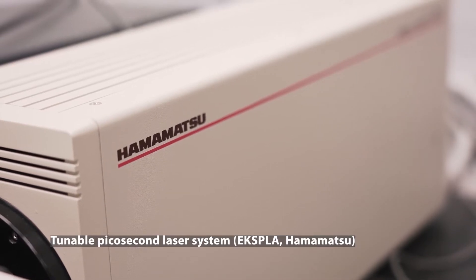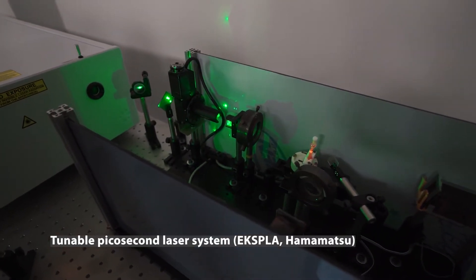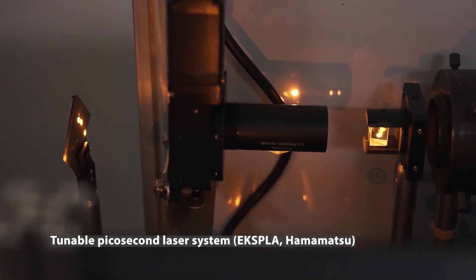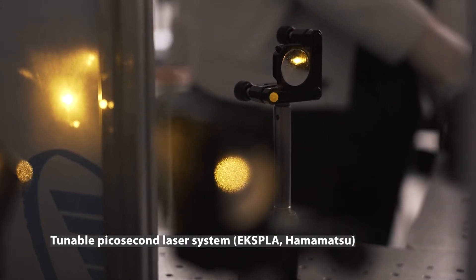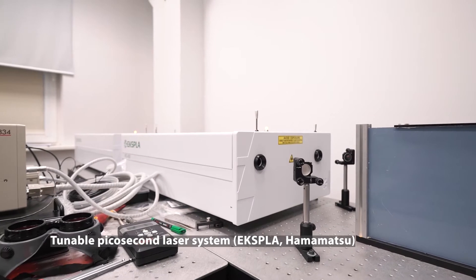The picosecond laser system, also wide-range tunable from UV to infrared, has a detection system based on a streak camera from Hamamatsu, thus allowing decay kinetics measurements in the sub-nanosecond time domain. Being a member of the Crystal Clear Collaboration at CERN, the Institute is involved in the research of scintillator materials for radiation detectors, where fast decay kinetics measurements are highly important.